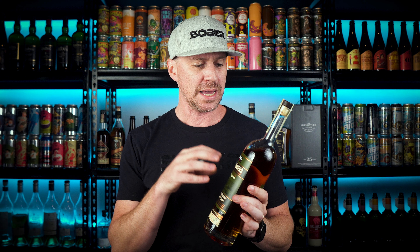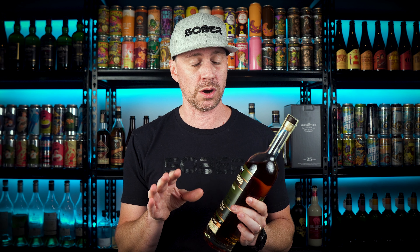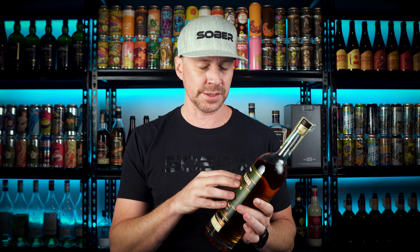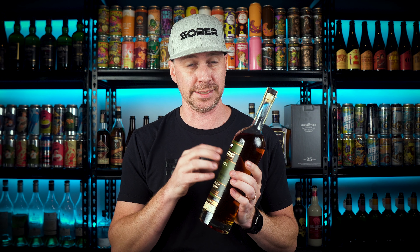Now let's jump into this Bottled in Bond by Kirkland. On the color we get a beautiful deep amber. On the nose, high charred oak aromas with some caramel, honey, orange peels, tangerines, oak, and cedar. This has high alcohol as it should, and it really has a classic Bottled in Bond nose.